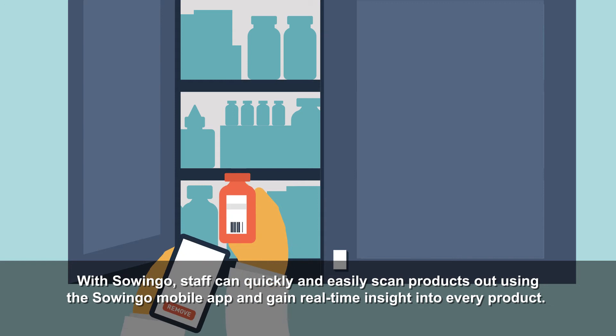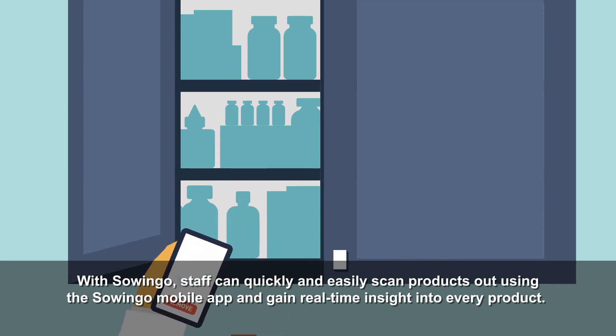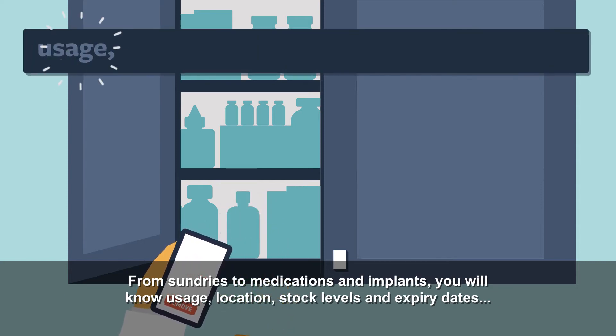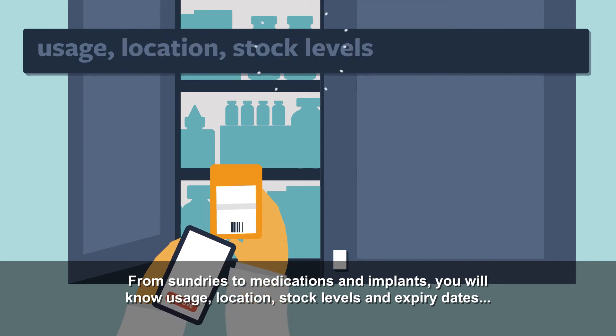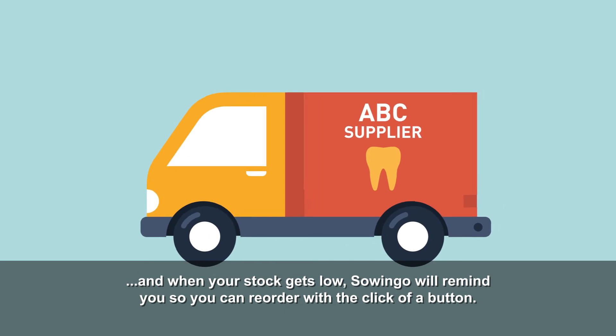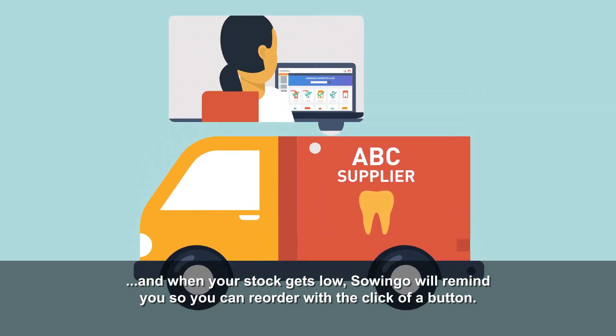With Sewingo, staff can quickly and easily scan products out using the Sewingo mobile app and gain real-time insight into every product. From sundries to medications and implants, you will know usage, location, stock levels, and expiry dates. And when your stock gets low, Sewingo will remind you so you can reorder with a click of a button.